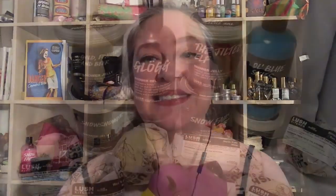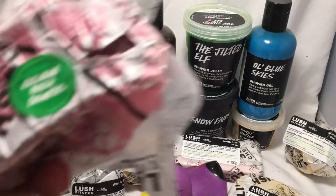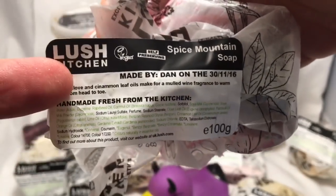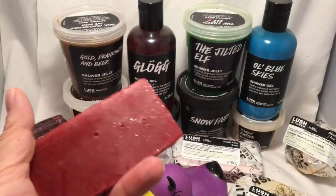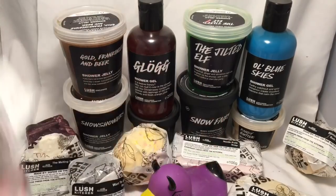Okay, so that's everything in my order. Now I'm going to lay everything out so we can see it all together. Here are the things in my box from Lush and I'm going to show them to you close up. This one is the Spice Mountain soap, and right now it's smelling like cinnamon candy. I'll be doing a demo review video of that here and on my blog.